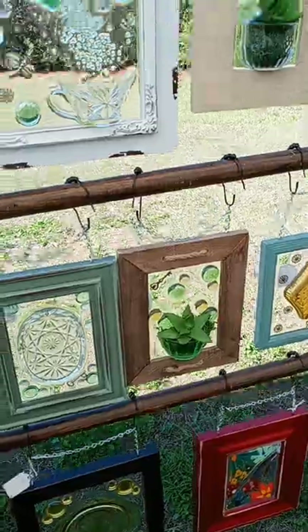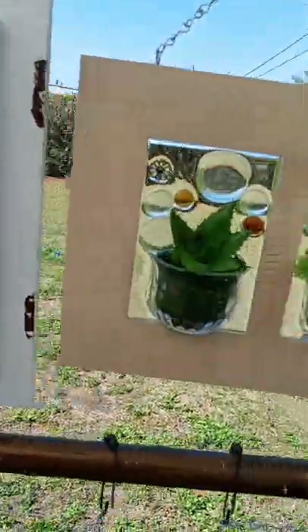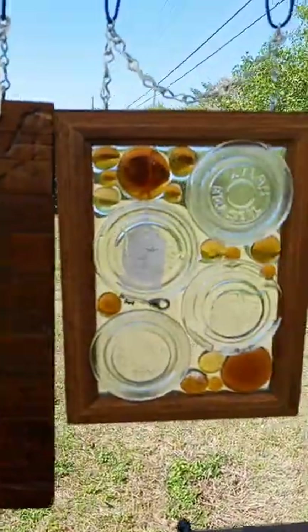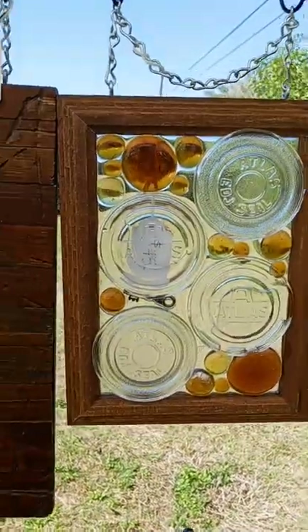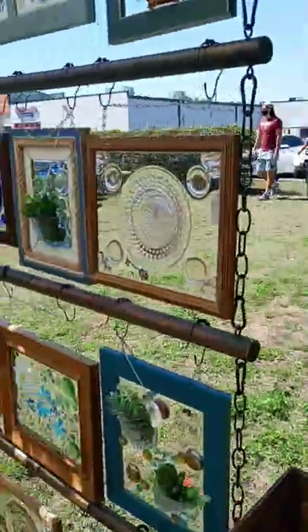Wow, there's a little salt shaker there. And these are canning jar lids from the 20s. Oh, look at that. Wow, that's really nice. She says you have a show here twice a year, right?